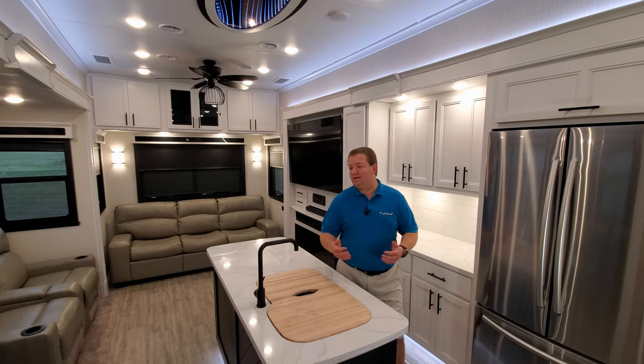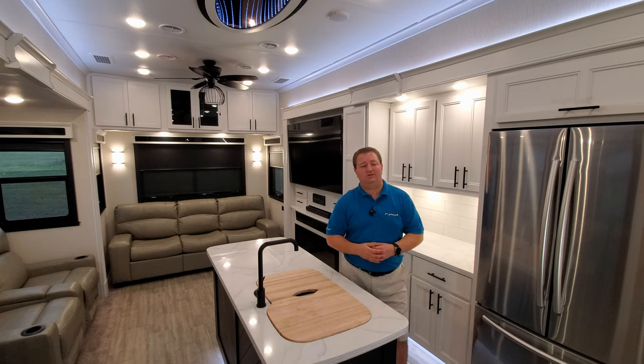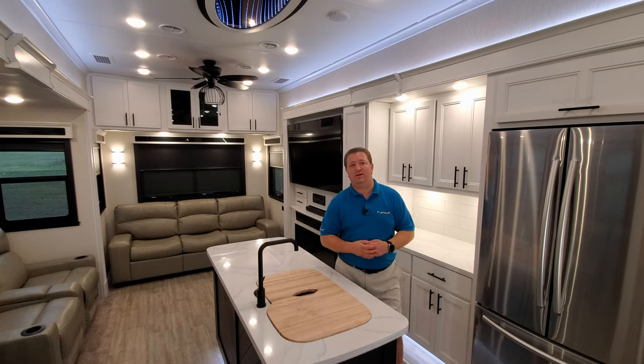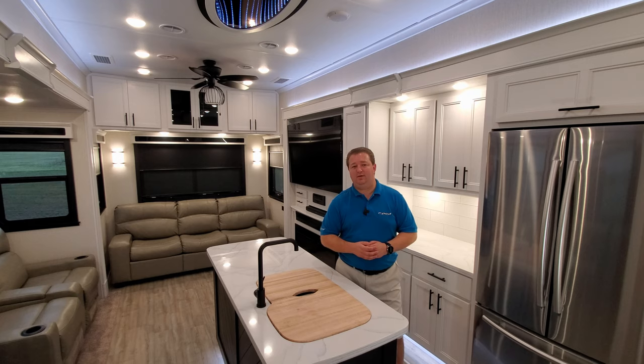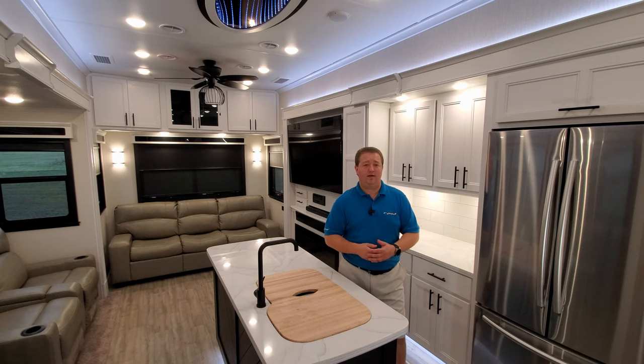On my channel you'll see beautiful units like this Riverstone Reserve — just posted one of these up a few days back and it's quickly become a popular unit. Riverstone's been a great camper over the years, but they decided to make this Reserve version, which is a lighter weight version of their product. You'll also see different things like travel trailers, fifth wheels, and No Boundaries campers, which have a little off-road style to them.